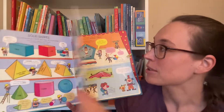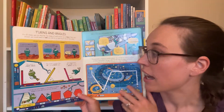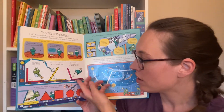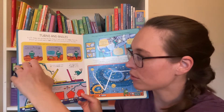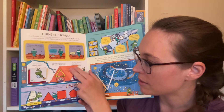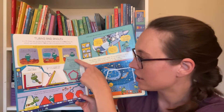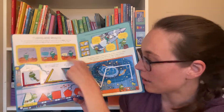It talks about solid shapes, symmetrical shapes, and goes into patterns, turns, and angles. Here you have the corner is a right angle, an acute angle that's smaller than 90 degrees. You have an angle between 90 and 180, and you have an obtuse angle.